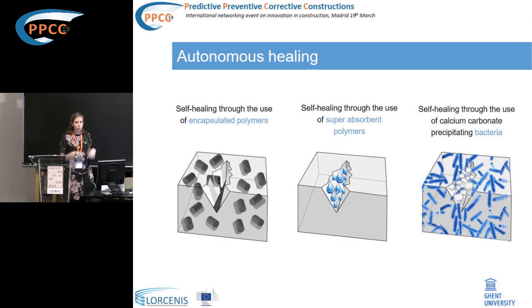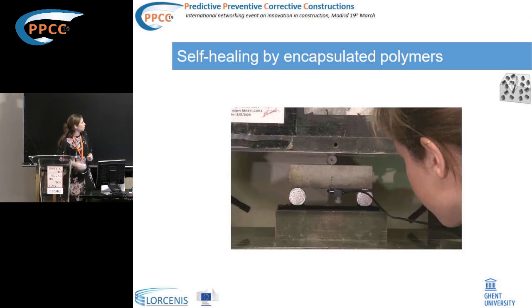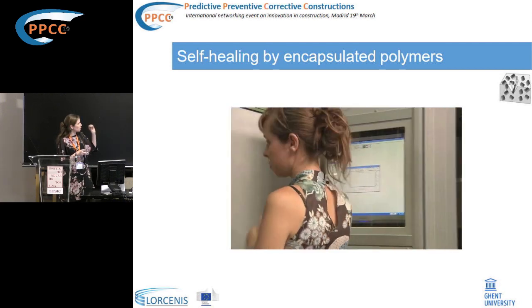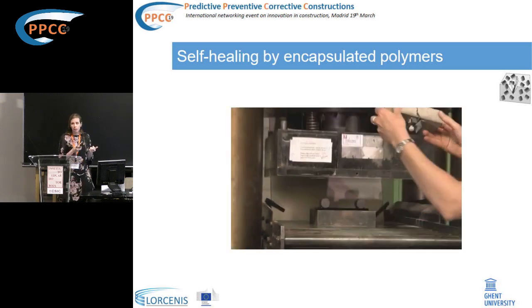In the first approach, we use encapsulated polymers. A polymeric healing agent is embedded inside brittle capsules positioned within the concrete matrix. When a crack appears, those brittle capsules break, the content is released into the crack, and when both components of the healing agent contact each other, they react and the crack is healed. In this demonstration, prismatic samples with capsules inside were cracked, the capsules broke, and the healing agent was released, causing crack healing.